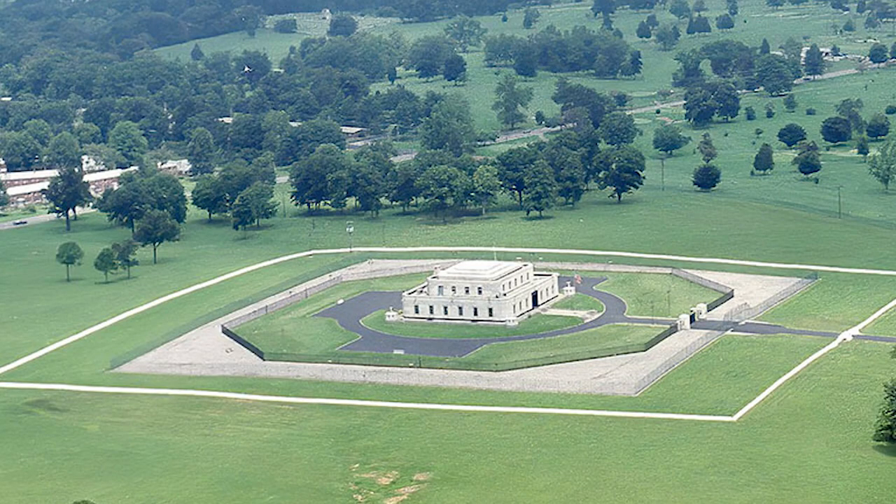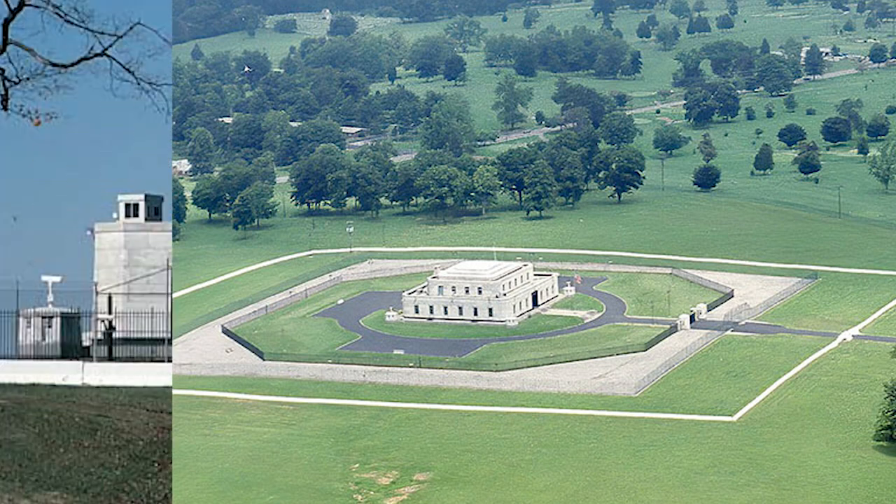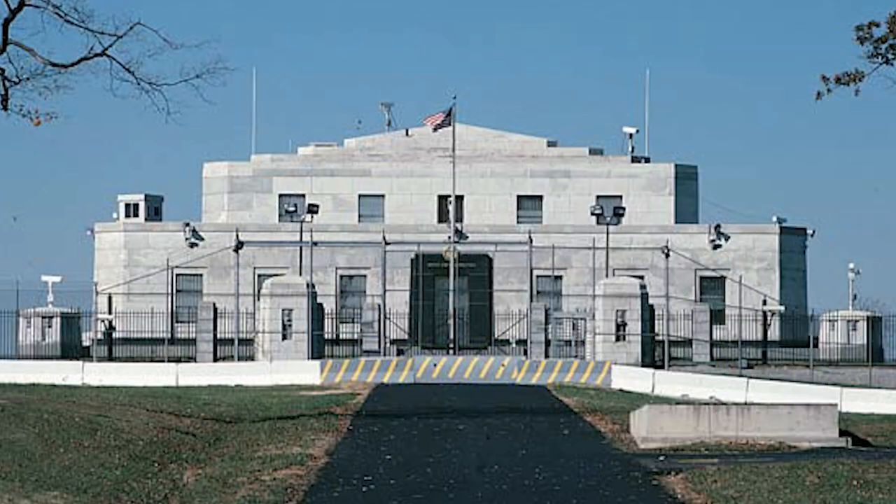The U.S. decided to construct this depository in Kentucky, south of Louisville and north of Elizabethtown. Why? For security purposes — it's isolated, away from the paths that invite traffic. Along with 30,000 soldiers surrounding minefields, predatory drones doing routine surveillance, and 20-ton vault doors which no single person has the combination for, Fort Knox has never been robbed. In fact, no one has even attempted it, or so they say.